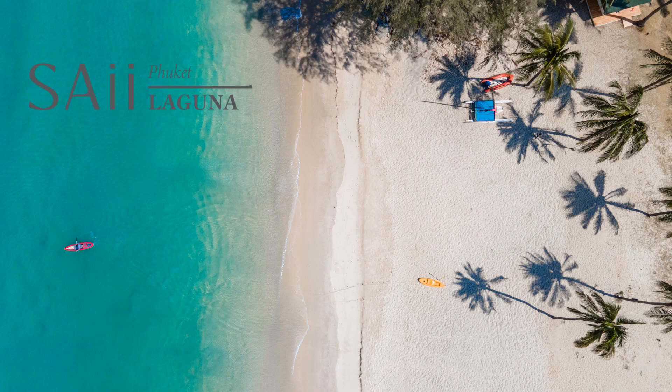Welcome to this presentation on Sai Laguna, Phuket. This presentation will give you an overview of the property and its key features.